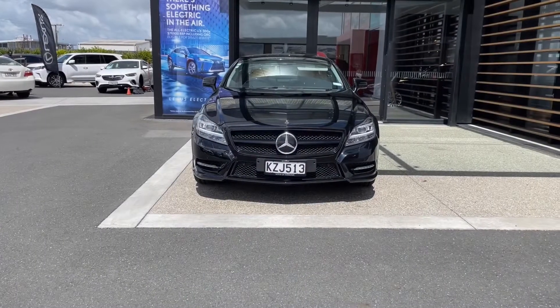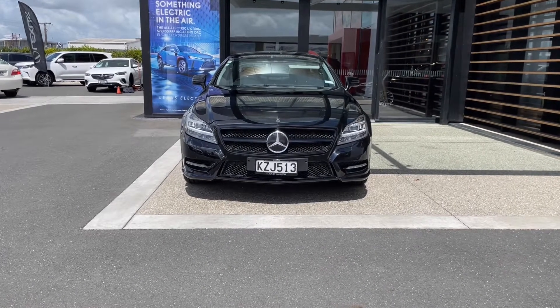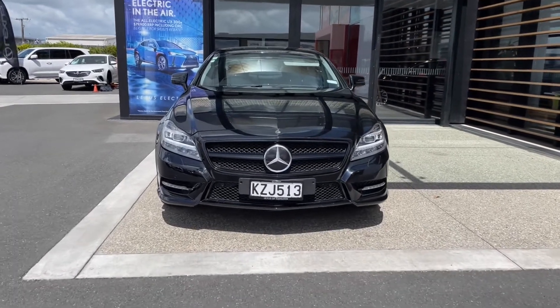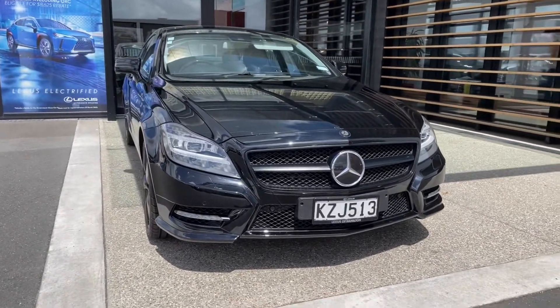These are the front elevation views. Nice and a strong look. Daytime running lights and LED virtual headlights.